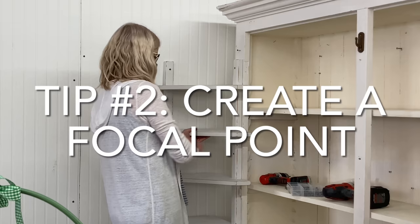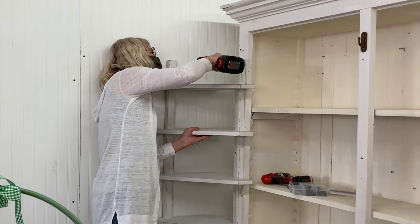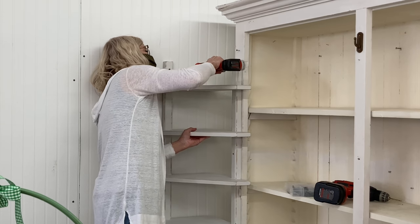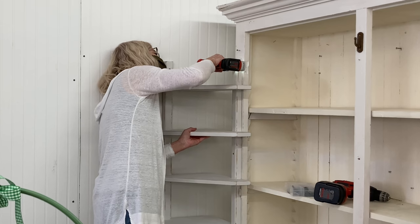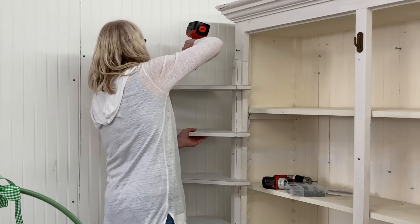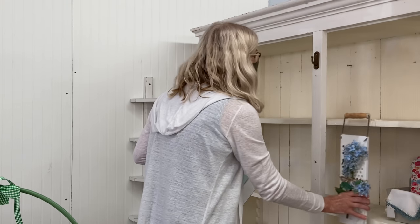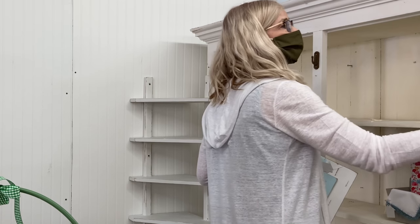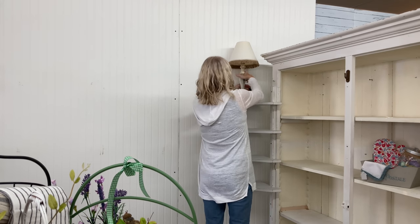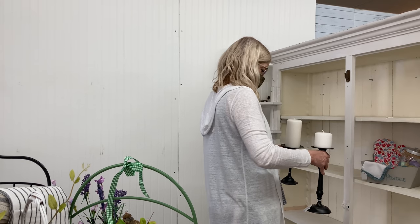Just like a room, a retail booth also needs a focal point. This is most likely going to be your largest piece of furniture, so you need to figure out what your customers see first when approaching your booth and place your largest piece of furniture there. We all know how important first impressions are. After glancing at your booth, customers will decide in a matter of seconds whether they want to come in for a closer look or not. So make sure they see a beautiful display from the aisle. My booth is at the front of the store and customers see it when they walk in the door, so I place my largest piece — the bookshelf — facing the front door.